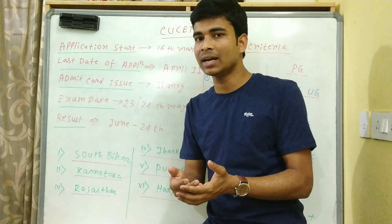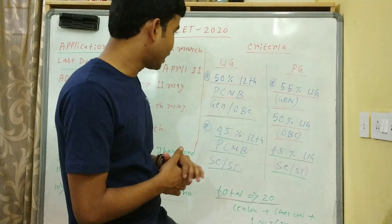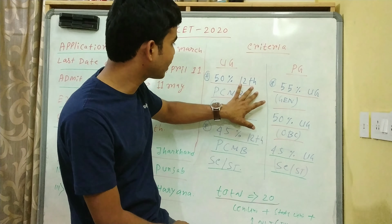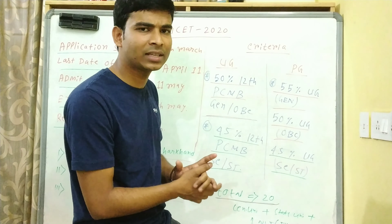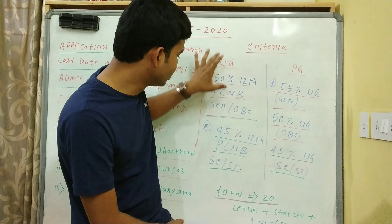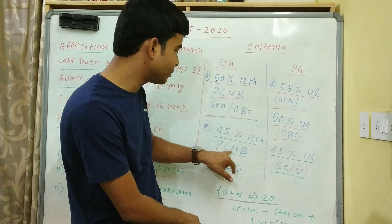Result मिलने के बाद previous year का university का cut-off match करके देख सकते हो तुम्हारा कितना rank आ सकता है। UG के लिए eligibility क्या है - 12th board exam में General और OBC के लिए 50% marks चाहिए। Physics, chemistry, math, biology में से कोई भी हो तो चलेगा। SC/ST और PWD के लिए 45% in 12th चाहिए।